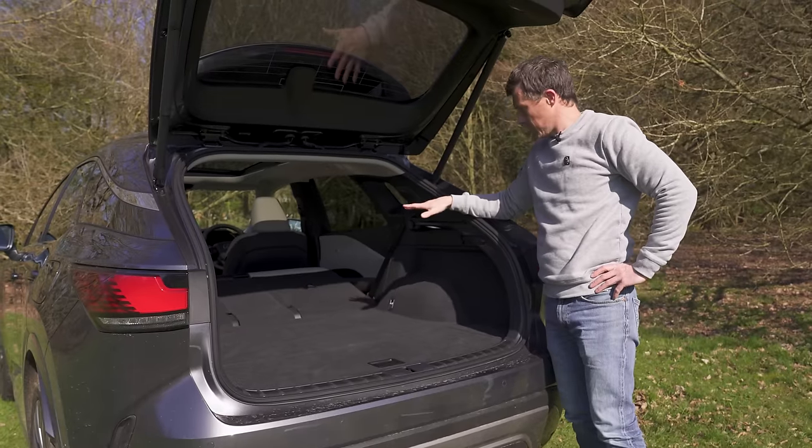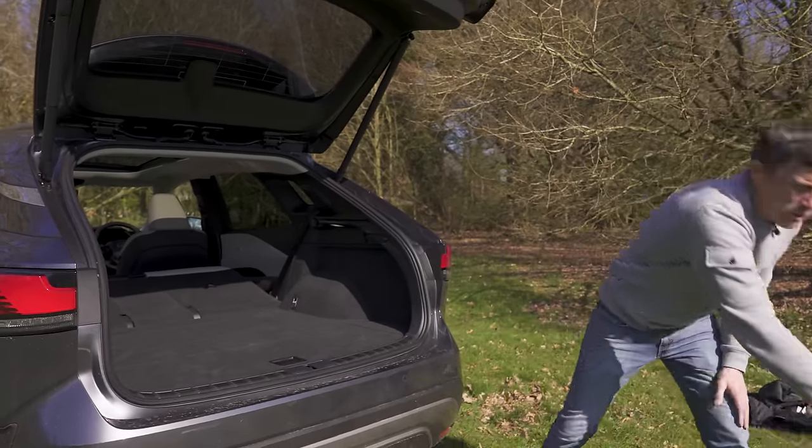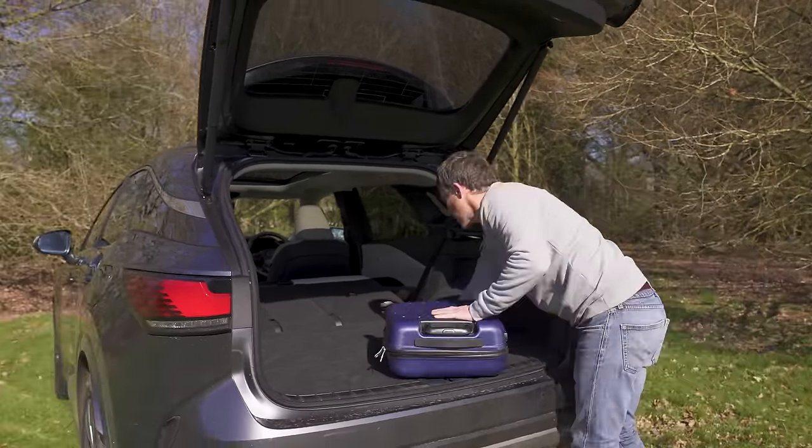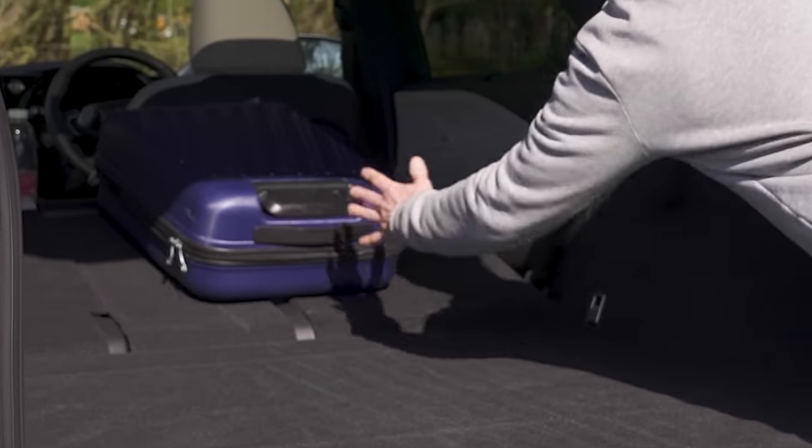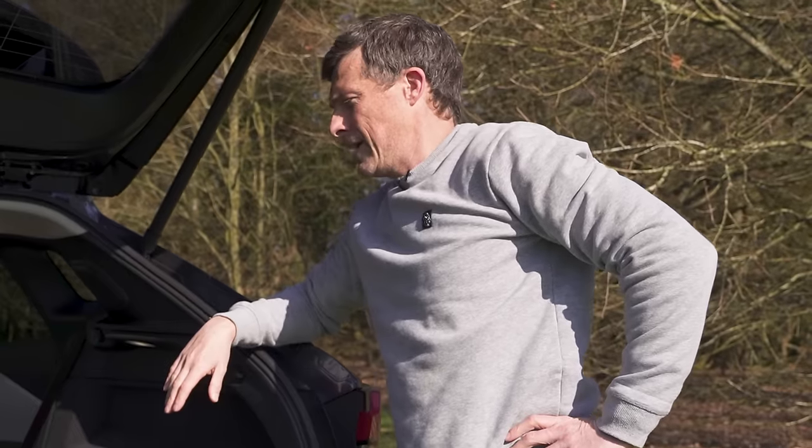Once the seats are folded down, they don't go completely flat, but there's not much of a gap between the base and the seat back, so you can slide things to the front.